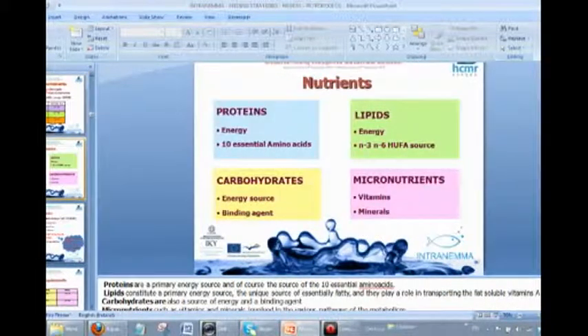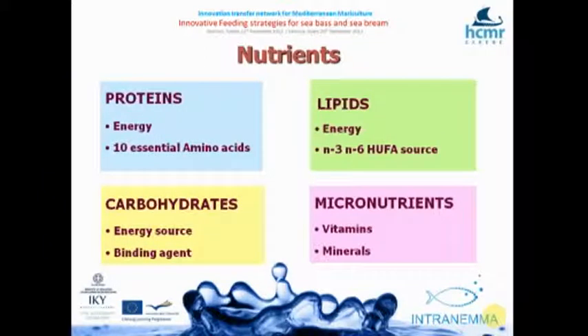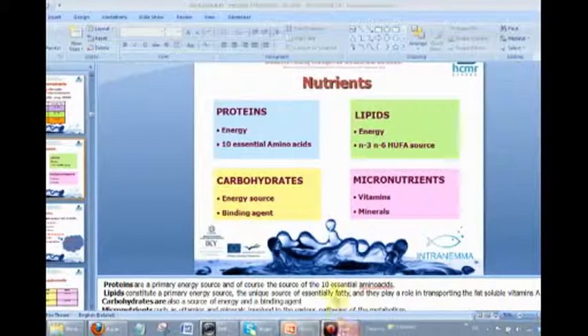Next to energy, proteins are used for energy and as a source of essential amino acids — we try to reduce that energy use. Lipids provide energy plus omega-3 highly polyunsaturated fatty acids, which are very important for membrane structure. Carbohydrates are needed for energy and also as a binding agent to make good quality pellets. Micronutrients are very important for health, immune system, metabolism, and stress response.